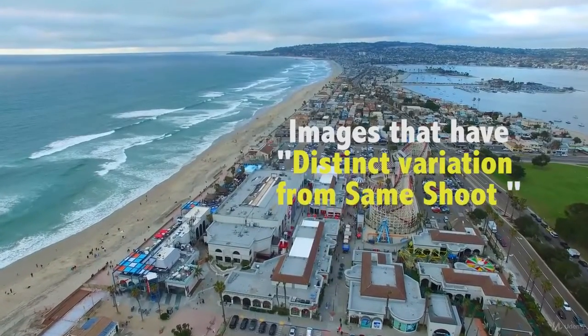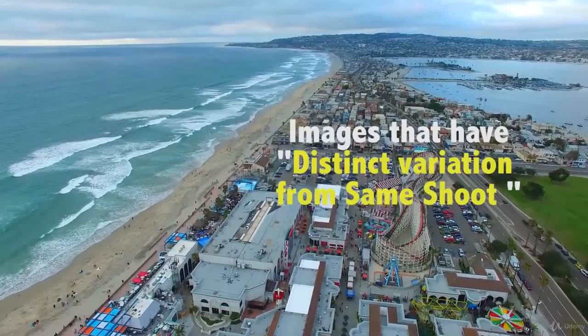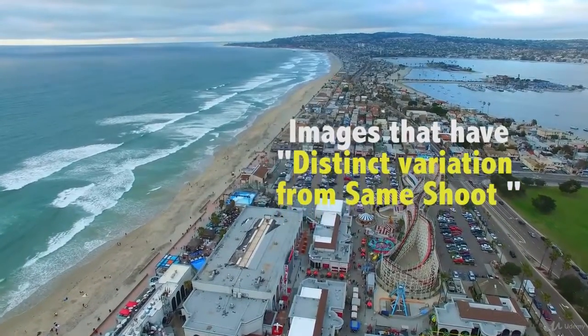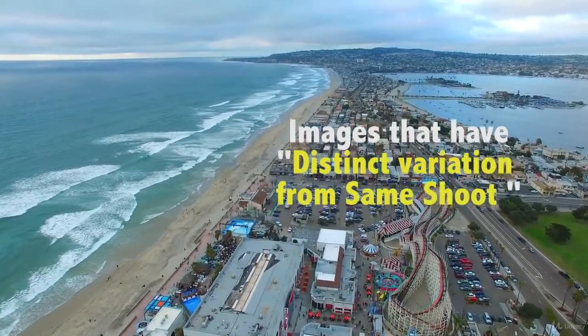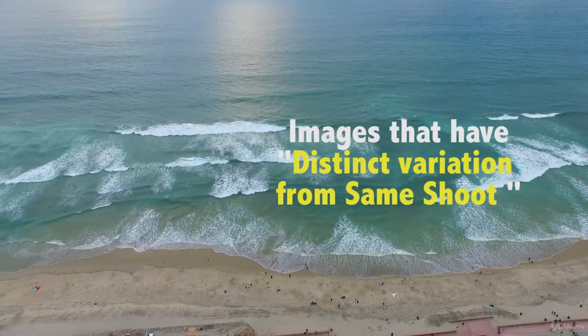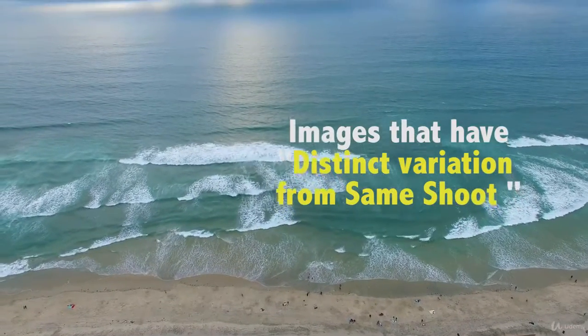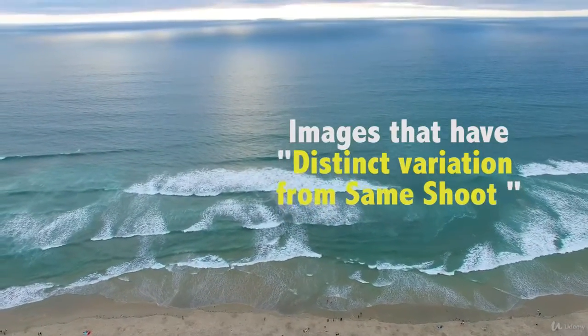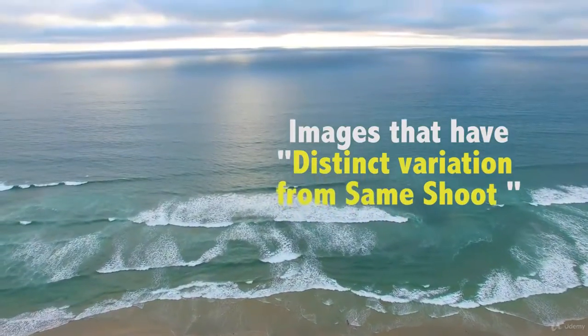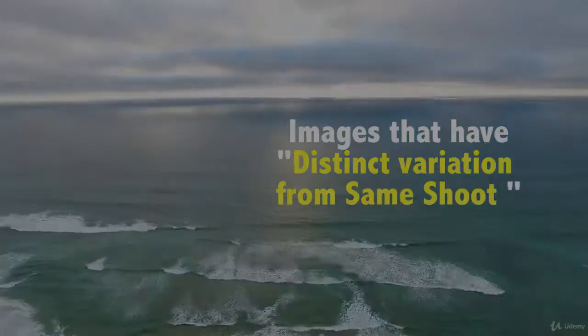Distinct variations from the same shoot. Buyers often tell stock agency sites: the shoot was perfect, but we couldn't buy it because the person was serious, not smiling, or the image was horizontal, not vertical. By shooting distinct and unique variations of the same scene and same shoot, you can give a buyer options while maximizing sales opportunities from a single shoot.